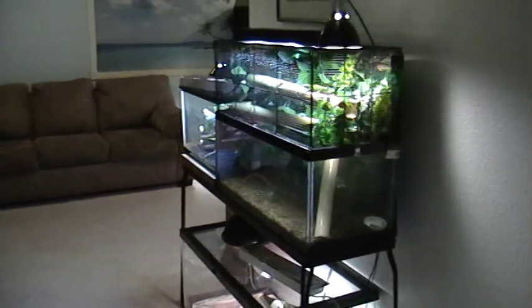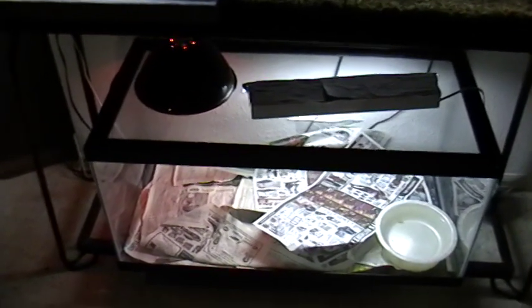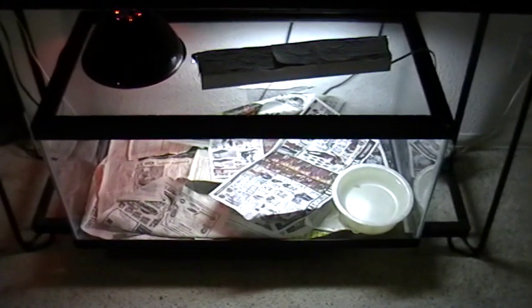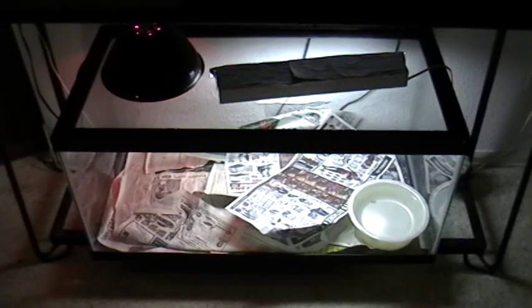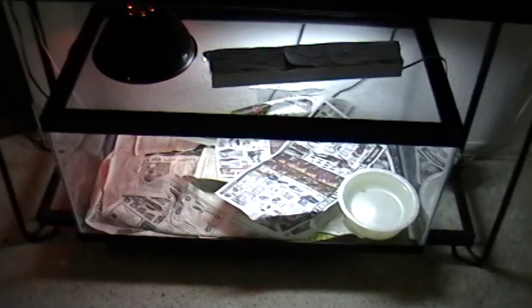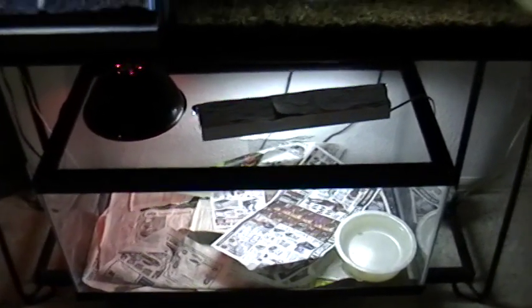This is a video update of my reptile room. First down here we have the blue-tongued skink that was a rescue. He can only be kept on newspaper because he actually had a scab on his eye, and when he shed, the scab came off and a piece of his eyelid came off with it. He actually had to have reconstructive eyelid surgery. Because it would get irritated, he can only be kept on newspaper — no substrate for him.